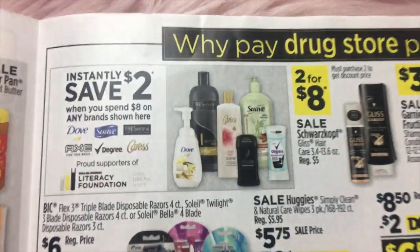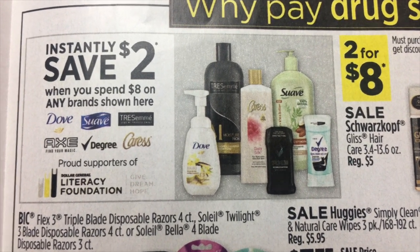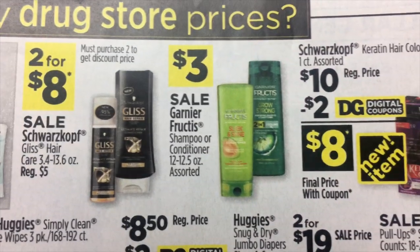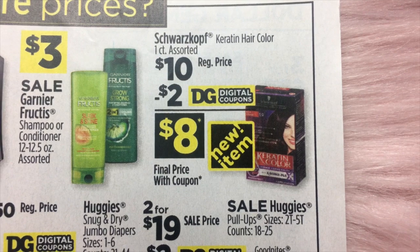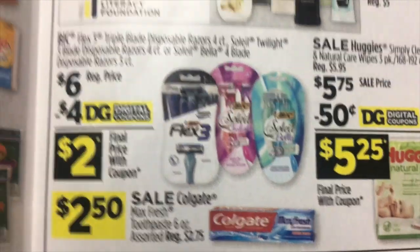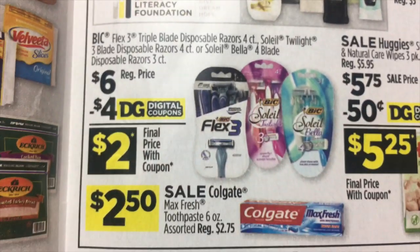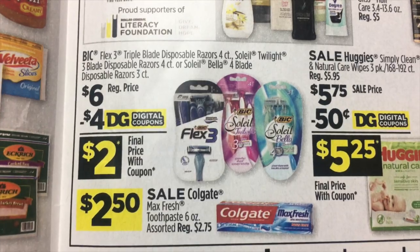We've got an instant savings: $2 when you spend $8 on Dove, Suave, Tresemme, Axe, Degree, or Caress. On the Gliss, we've got two for $8. Garnier Fruit Tees $3 each. And the Schwarzkopf keratin hair color is $10, less a $2 digital makes it $8. $6 for the Bic disposable razors, and we are going to have a $4 digital coupon which makes them just $2 each.